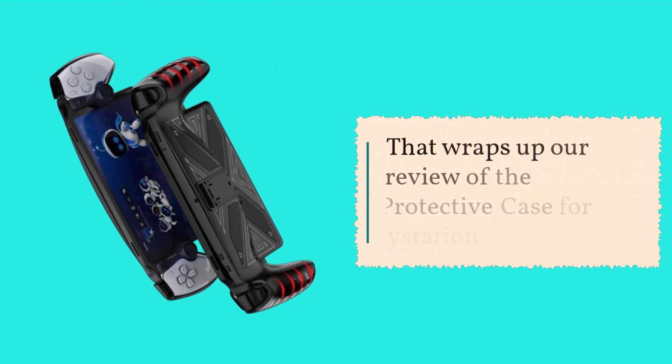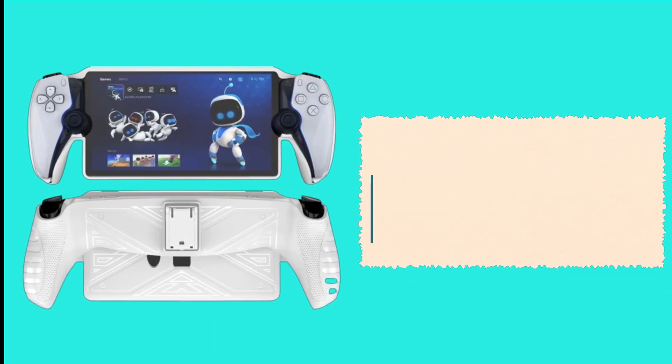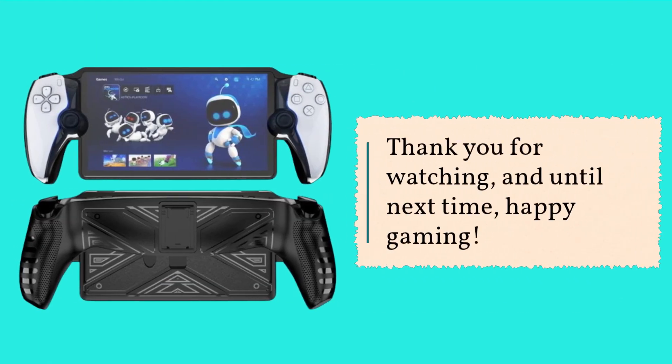That wraps up our review of the protective case for PlayStation Portal. If you found this video helpful, please give it a thumbs up and consider subscribing to UK Pro Reviewer for more product reviews. Don't forget to leave your comments and questions down below, and I'll be happy to assist you. Thank you for watching, and until next time, happy gaming!